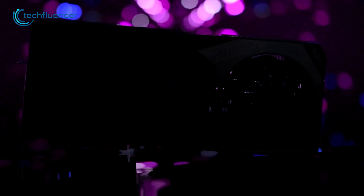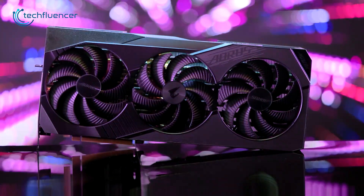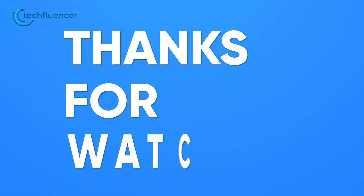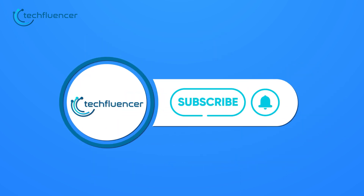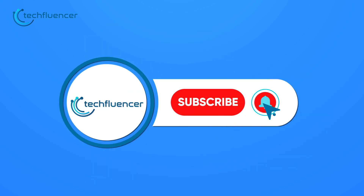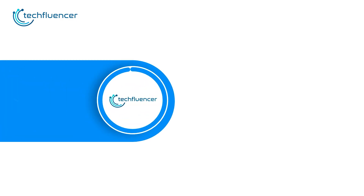And that was all about the upcoming RTX 4060 Ti. Thanks for watching. If you found this video helpful, please give it a thumbs up, share it with your friends, and let us know your thoughts in the comment section below. Subscribe to our channel and hit the bell icon if you want to see more videos like this on your feed.